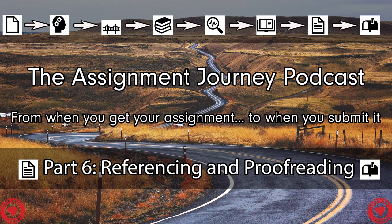Getting right into it — this podcast is going to be in two parts: first, proofreading, and second, referencing. So first of all, Naomi, when you're proofreading, what are the things that you would recommend checking?